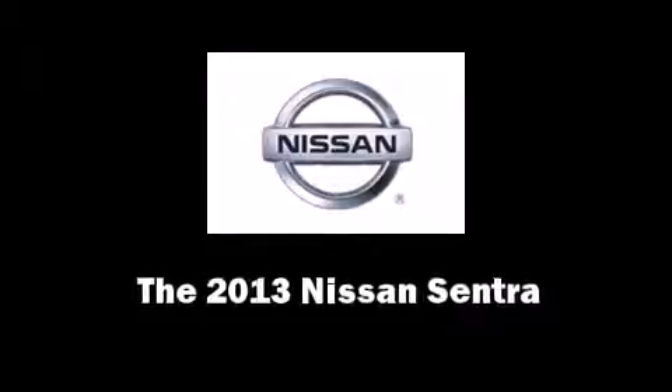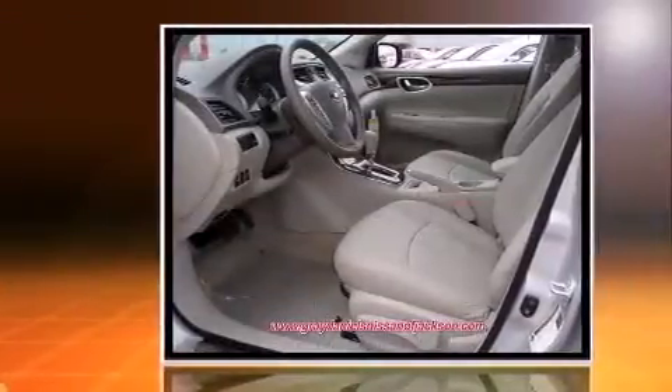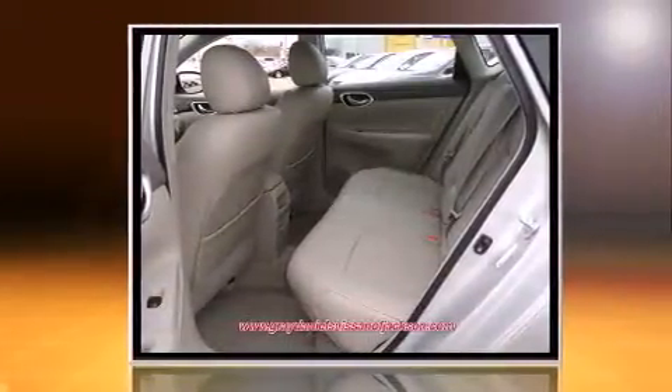The 2013 Nissan Sentra. This four-door, five-passenger sedan is ready to drive off the showroom floor. Smooth gear shifts are achieved thanks to the 1.8-liter four-cylinder engine. And for added security, dynamic stability control supplements the drivetrain.